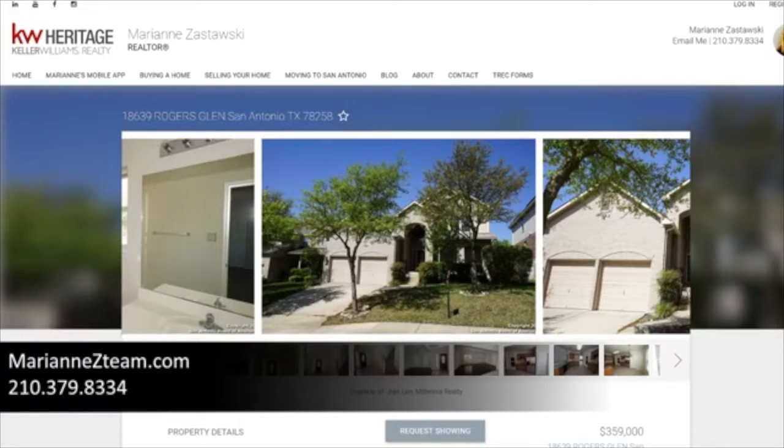Today I am so excited to take you inside a very highly sought-after neighborhood called Rogers Ranch. Rogers Ranch is located between 281 and I-10, right off of 1604, making it extremely convenient to major employers as well as shopping and fun activities. The first house has a highly motivated seller — it's at 18639 Rogers Glen, listed for $359,000.